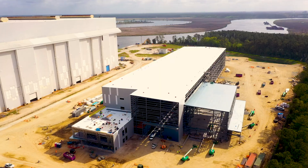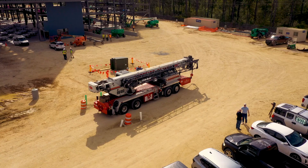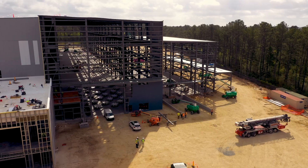We're significantly increasing the capacity for propulsion systems for increased submarine production. They are really focused on increasing our shipbuilding capability here in the US, with a strong focus on submarines.